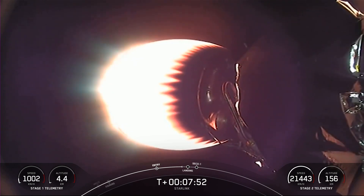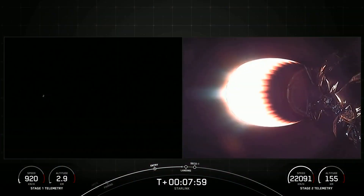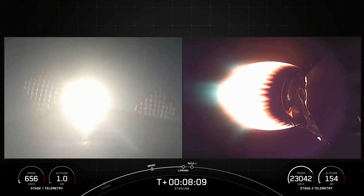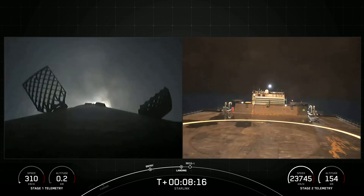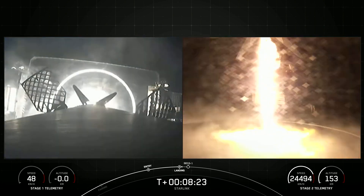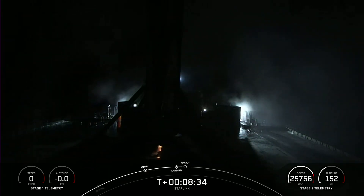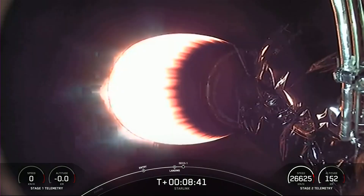The next event coming up will be the landing burn, and we expect it to begin just momentarily. Second stage in terminal guidance. Stage 1, landing burn. Confirmation that the stage 1 landing burn has started in preparation for touchdown on our drone ship, which you see on the right-hand side of your screen. Stage 1 landing confirmed. The Falcon 9 first stage has now successfully launched and landed for a record-breaking 16th time.